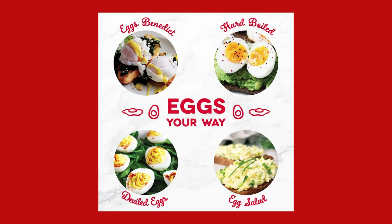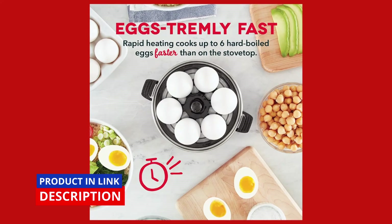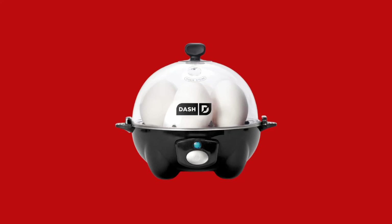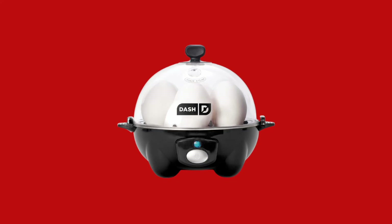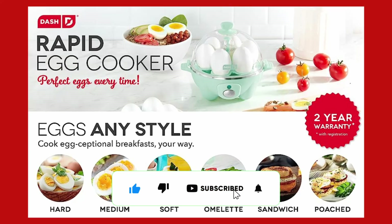With this versatile appliance, you can prepare hard-boiled eggs, soft-boiled eggs, poached eggs, scrambled eggs, and even individual omelets in a matter of minutes. It's the ultimate solution for a quick and hassle-free breakfast experience.